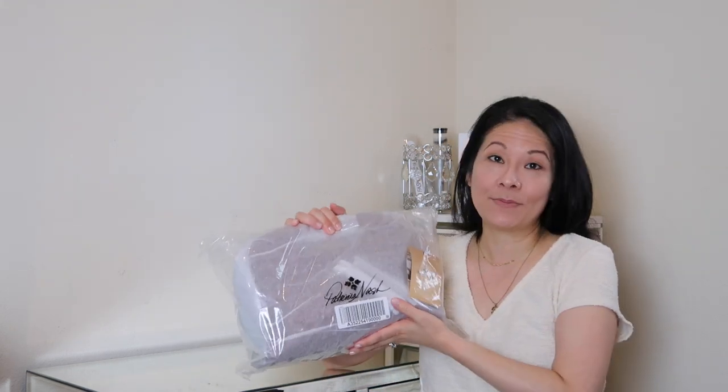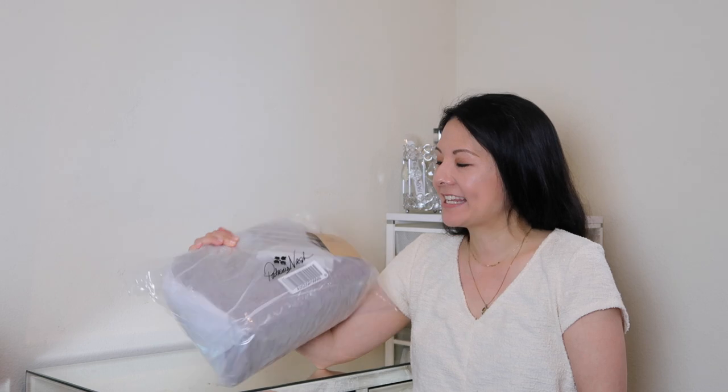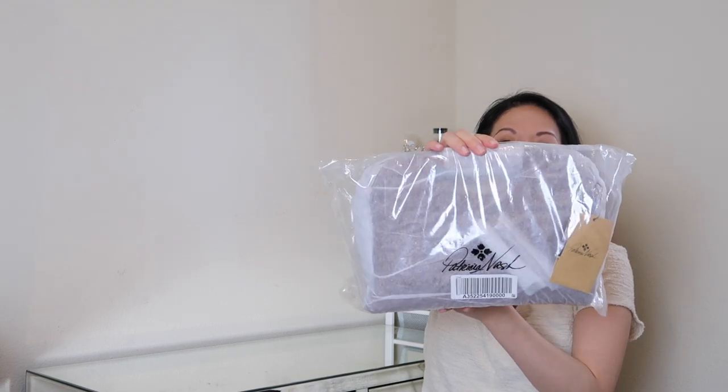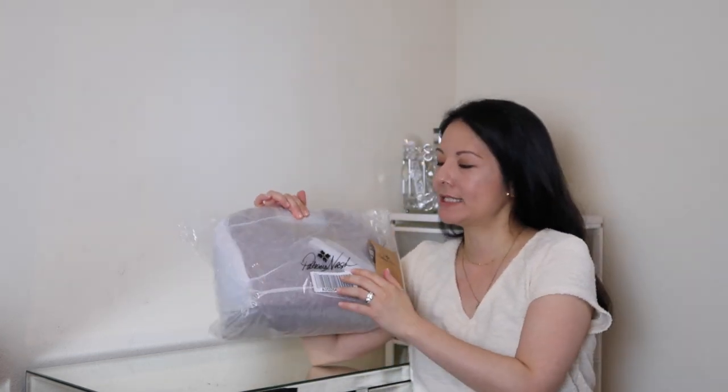This is not a luxury brand, but I think it is a cool designer. I first learned about this brand while doing research for my reselling on Poshmark. So here's how it came packaged — this brand is Patricia Nash. Patricia Nash is a brand of leather handbags; she also makes some fabric with leather trim handbags.